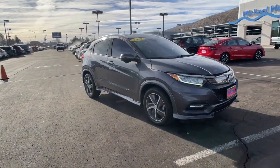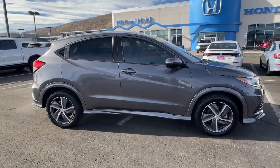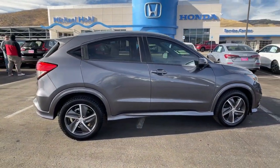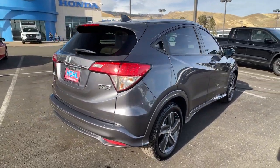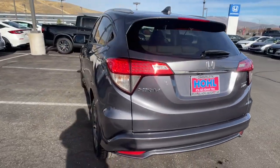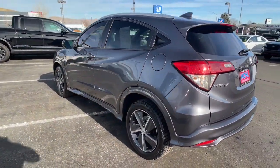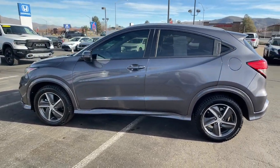Picture yourself in the 2019 Honda HR-V. With less than 45,000 miles on the odometer, this vehicle stands out from the rest. This HR-V helps you meet the demands of your busy life in comfort and style, from its ingenious seating options to its advanced safety and connectivity technology. This small SUV is the definition of convenience and efficiency.